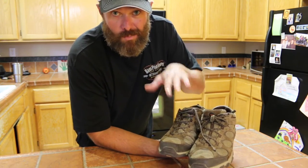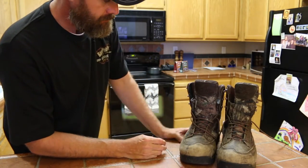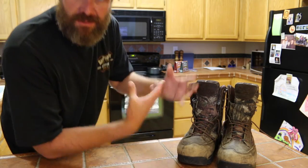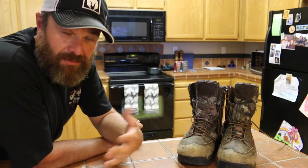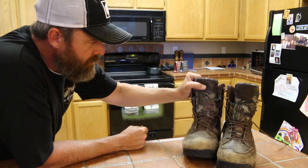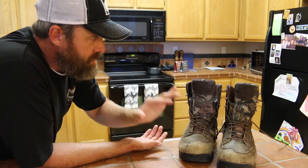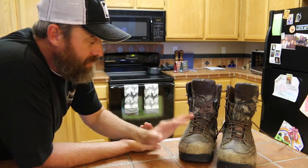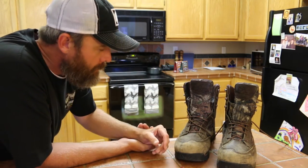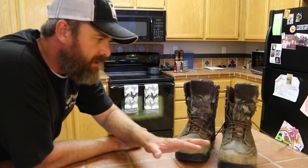My go-to hunting boot is this pair right here — these are the Danner Pronghorn hunting boots, the 800 gram insulation version. They keep my feet nice and toasty, offer very high ankle support, are extremely waterproof, and have a nice aggressive but not too aggressive tread. They fit me really well and are super comfortable. I've worn them quite a bit and haven't had any issues with seams coming undone. I've had them over a year and couldn't be more pleased.